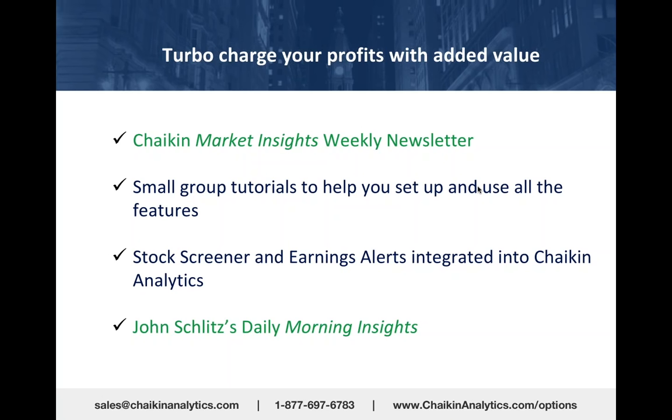You get small group tutorials. Joe Boccella and Michelle will help you get up to speed on the features within Chaikin. That's why we get so many testimonials from people who've only been using Chaikin Analytics for a couple of weeks—because we help you get up and running.